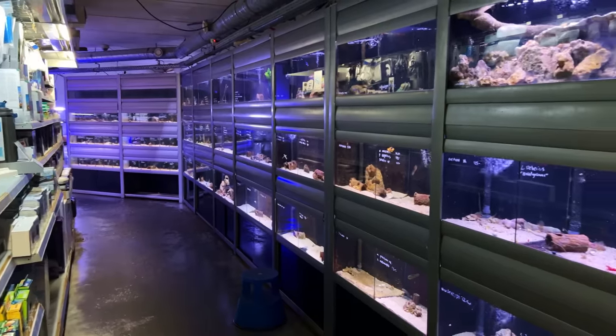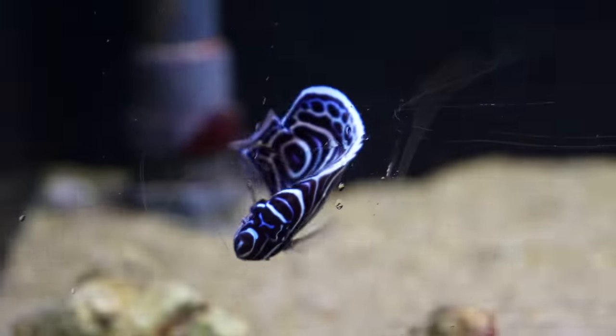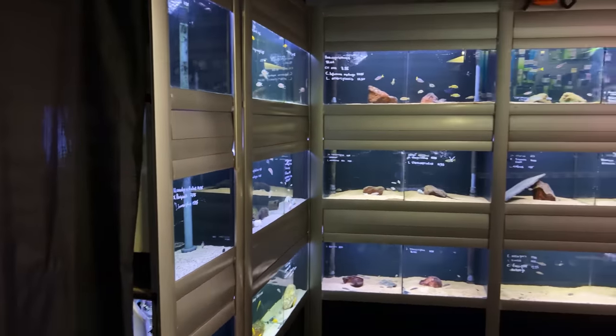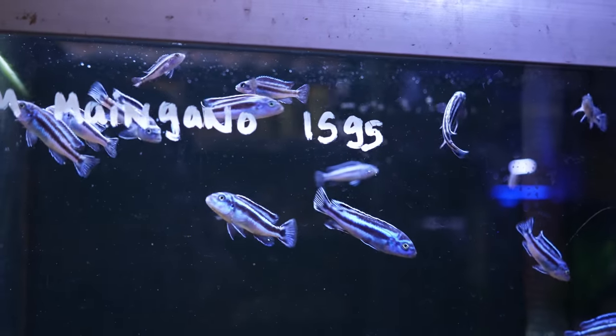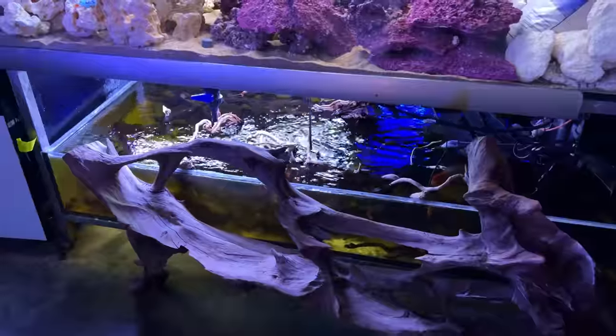This entire wall here is all salt water fish and they really have a huge selection. But it's not all salt water — if you go around the corner they have another small fresh water section. Here they keep all the African cichlids: Malawi cichlids, Tanganyika cichlids, stuff like that.